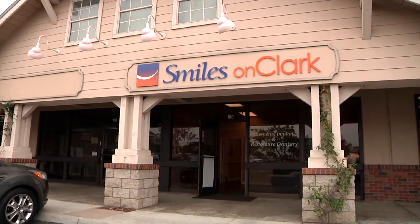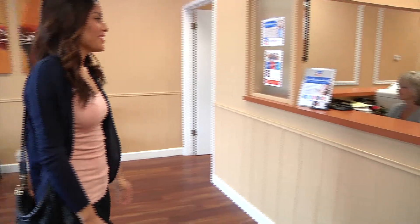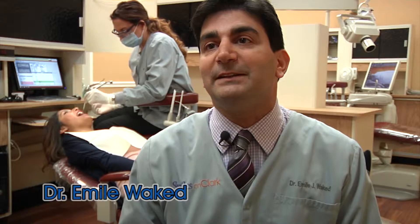Smiles on Clark is a comprehensive dental office. We focus on cosmetics, implant dentistry, and also we take care of the family dental care.